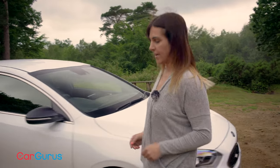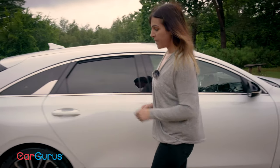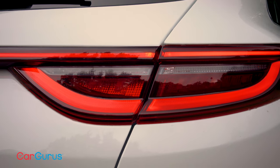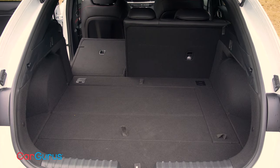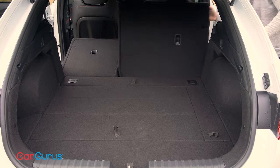Looks-wise, I think it's stunning. It sits five millimeters lower than the standard Ceed and, although it's no wider, it looks so much sportier. My favorite details are the rear bumper's dual exhaust, red brake calipers, and just look at these LEDs — lovely.